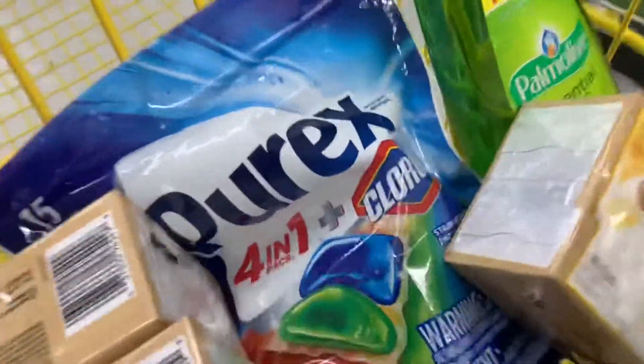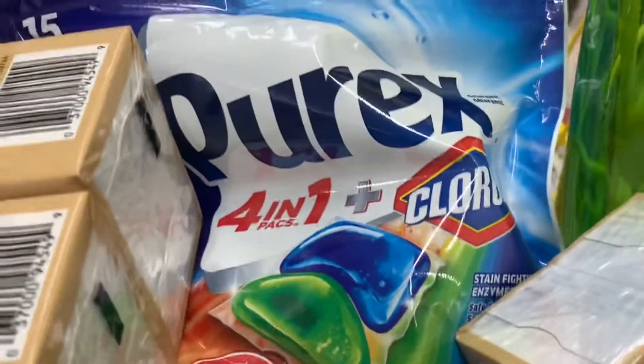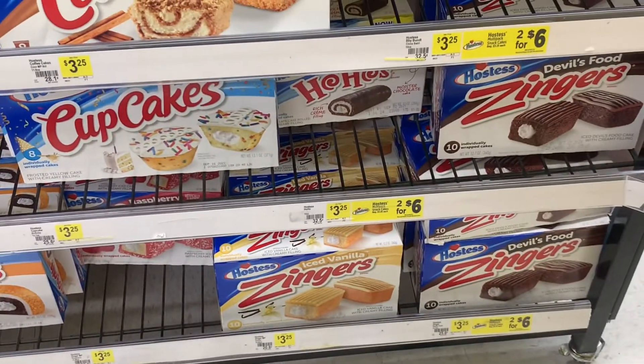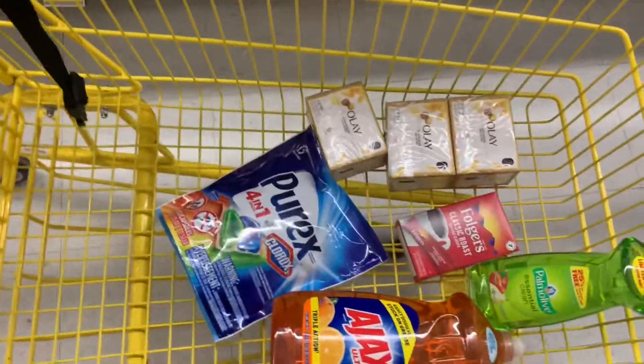The other item I didn't share with you is the Folgers coffee. That's all the products I'm going to be adding to this transaction. Before I go to the register, let me show you all the items I have in my cart.